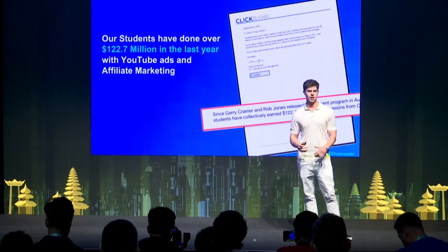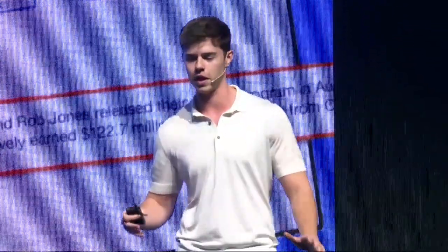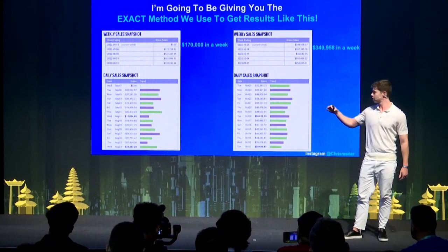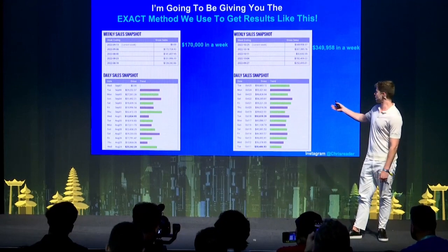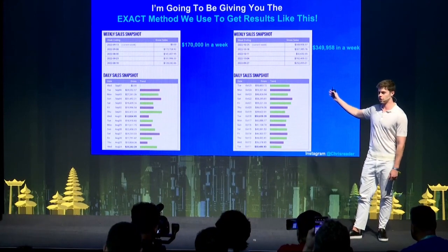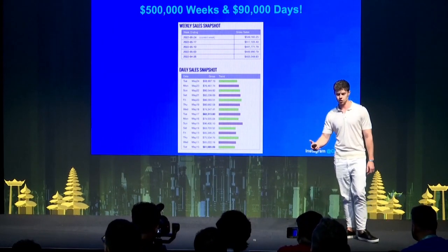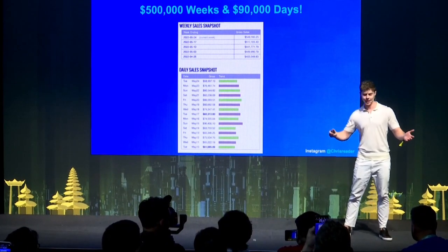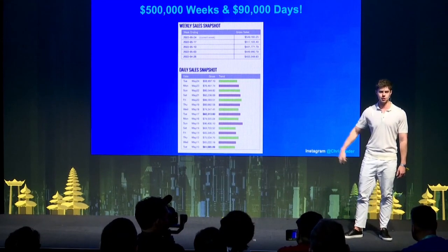In this presentation, there's no crazy secret sauce to what I do — it's actually pretty simple. I'm going to give most of it away, and it's not too advanced to be hitting these numbers. You can see $170,000 in a week, $340,000 in a week, and one of our top students — the number one Clickbank affiliate — has done over $500,000 a week with this method.